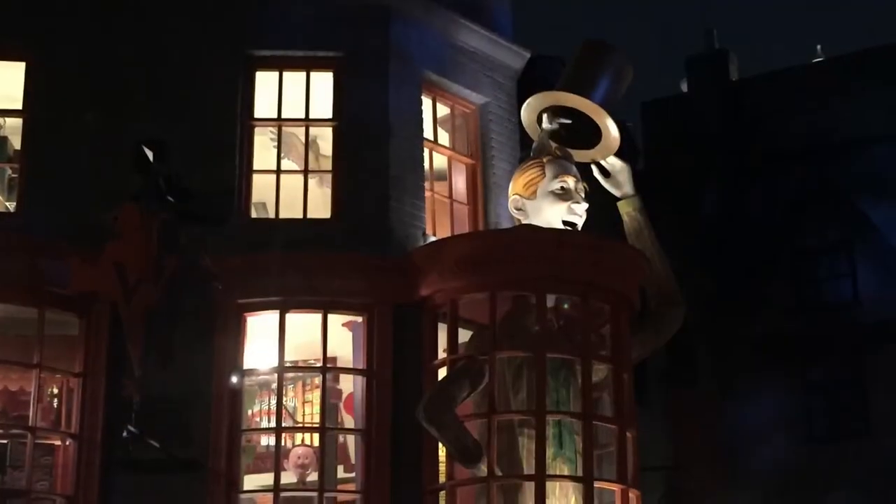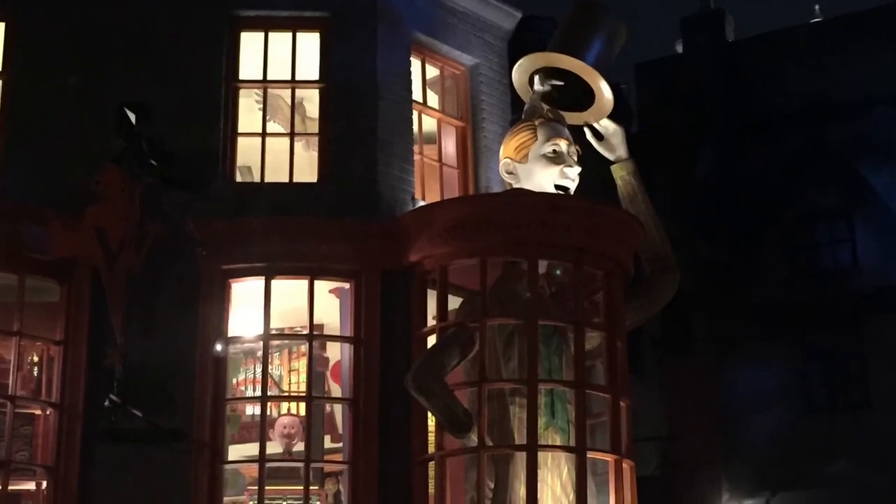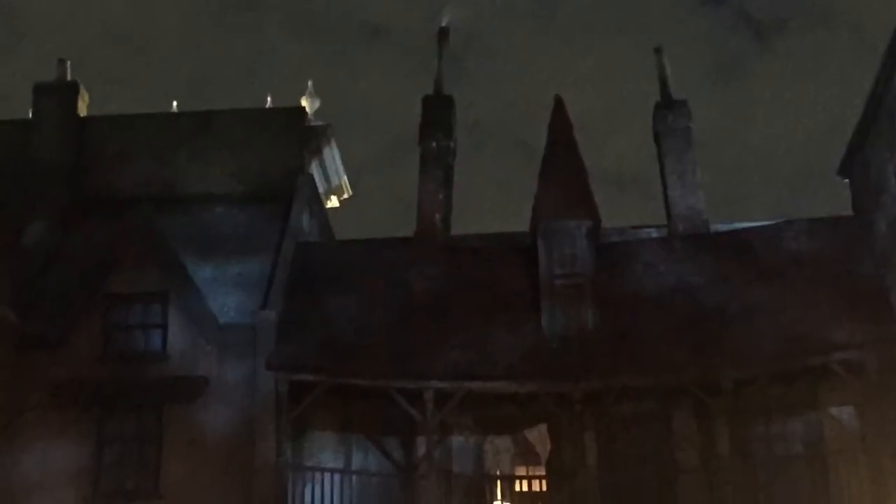Enjoy yourself. Take your time because there's so much to see — you don't want to try and squeeze it into just a couple of hours, especially if you're a big fan of Harry Potter. Go see it: Diagon Alley, Orlando, Universal Studios, Florida.